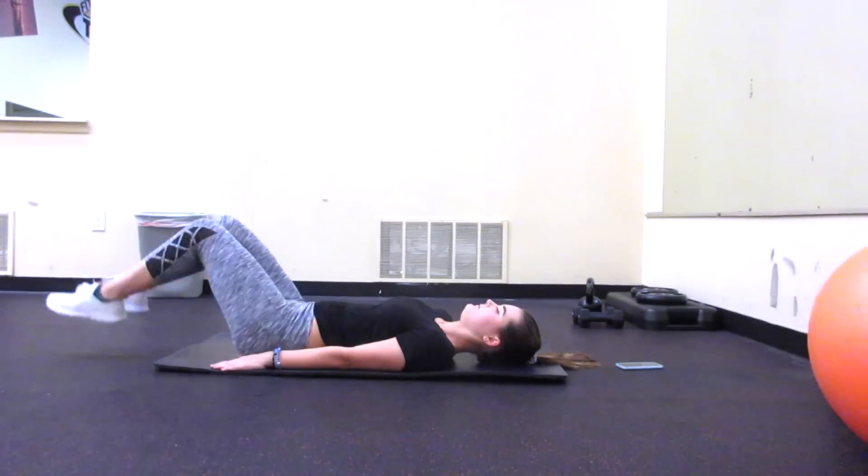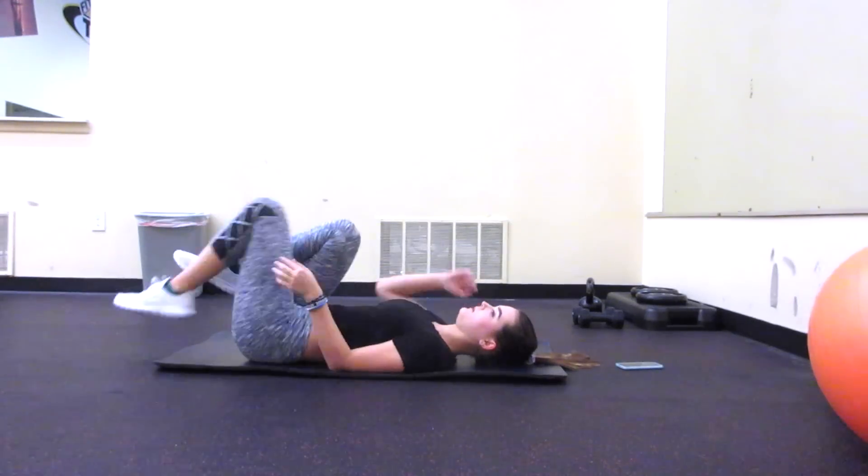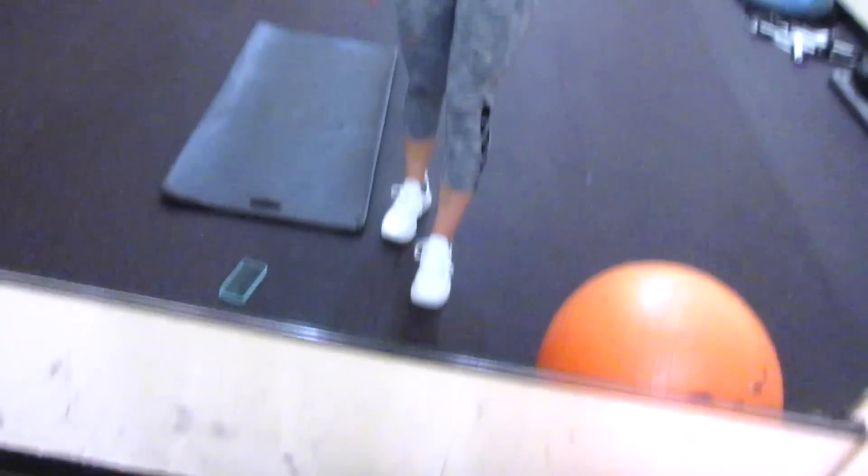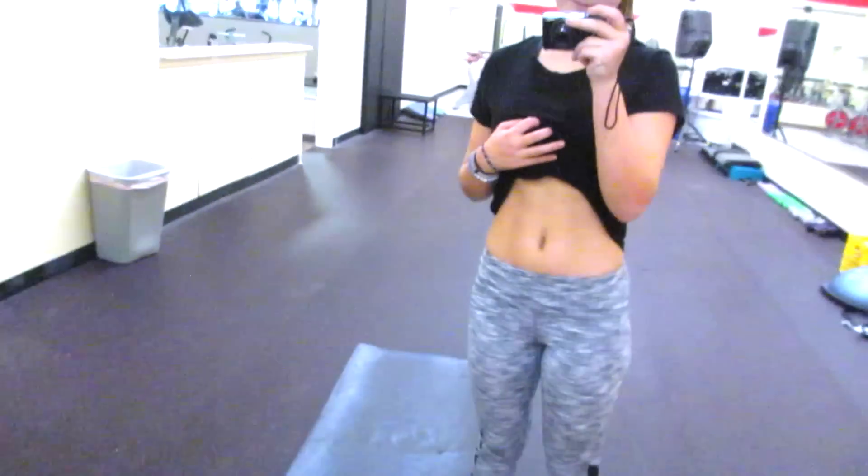So I hope you guys enjoyed this workout with me. If you try it out, or even any of the moves, make sure to comment below and let me know how you liked it and how you felt. Otherwise, make sure you stay tuned for my next video. Bye!